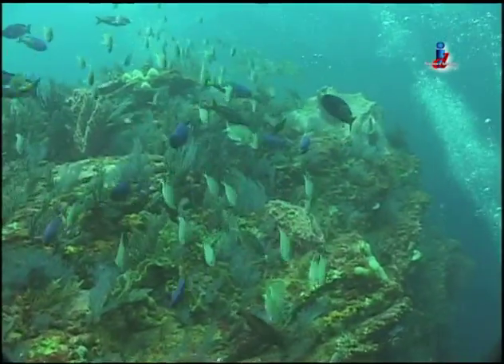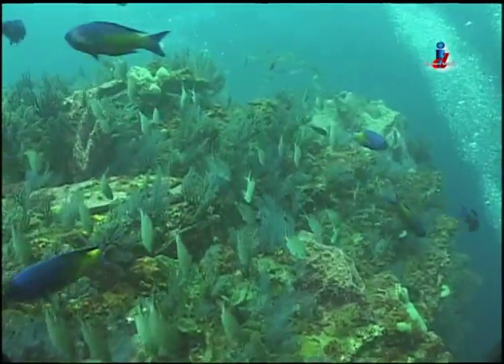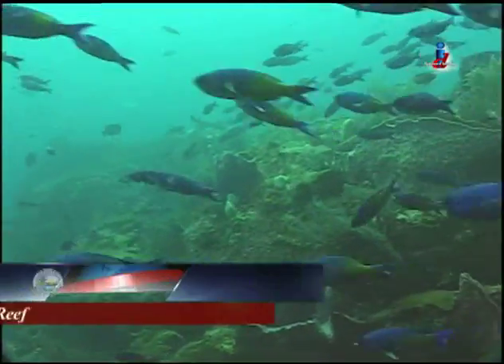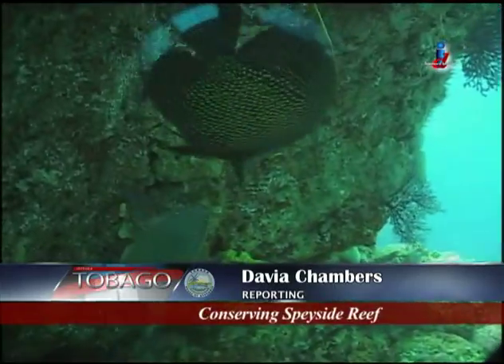An authority that zones the area, designating bathing areas and no-fishing zones where specific activities can and cannot happen. The Pride of Tobago project will be going into communities across the island to hear their environmental worries. I'm Davia Chambers for Let's Talk Tobago.